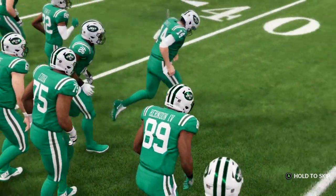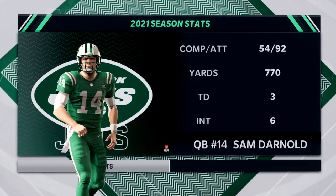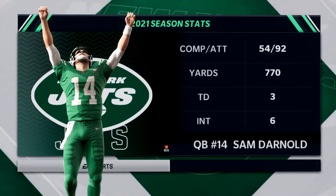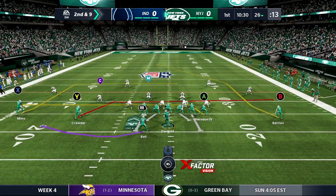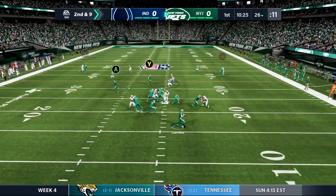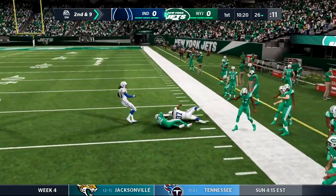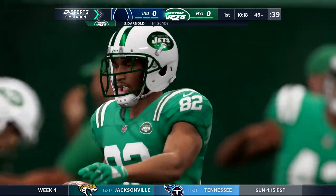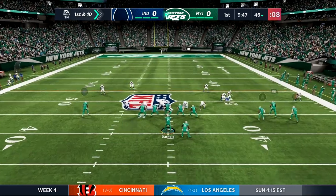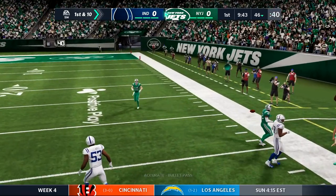We start out this game on offense and out comes Sam Darnold playing on a contract year — three touchdowns, six interceptions, which is actually on top of the NFL right now. Let's see if he can rebound here. He still has a winning record and wins will cure everything. Here's Darnold — his first pass to the right side and he's got Jamison Crowder. That's a first down. Jamison Crowder is having a good start to his season as he gets us going.